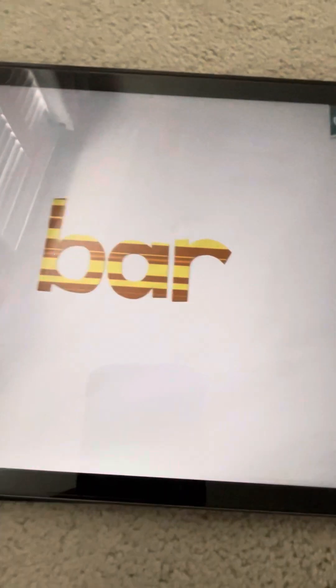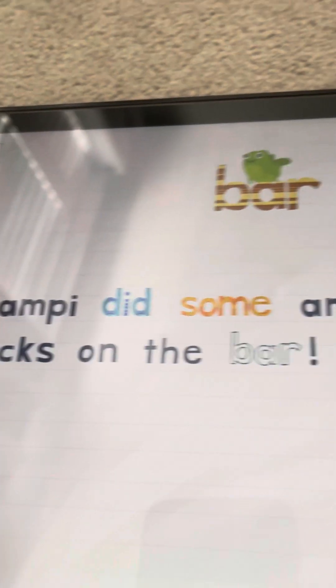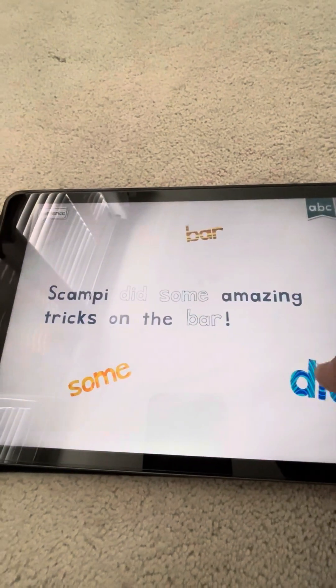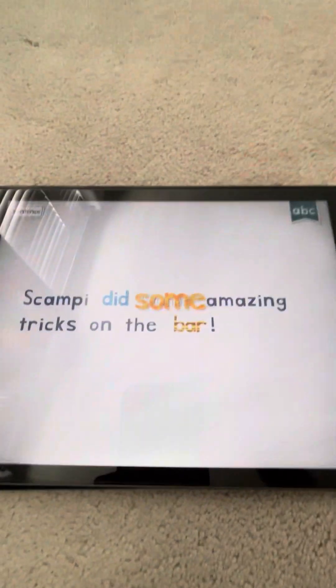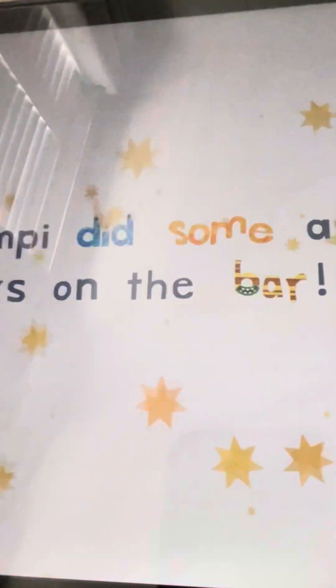Like that, and then it goes to the sentence. Let's see this one. You can see words like 'did,' 'bar,' 'some' — some words are moving in the puzzle as you can see.